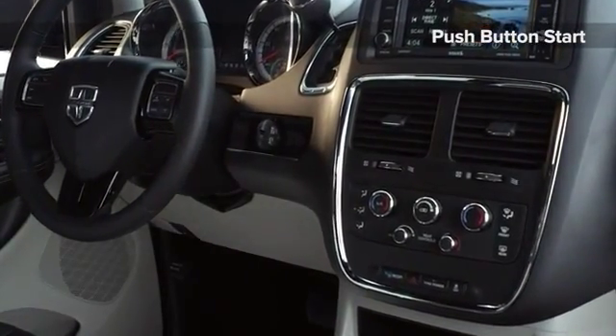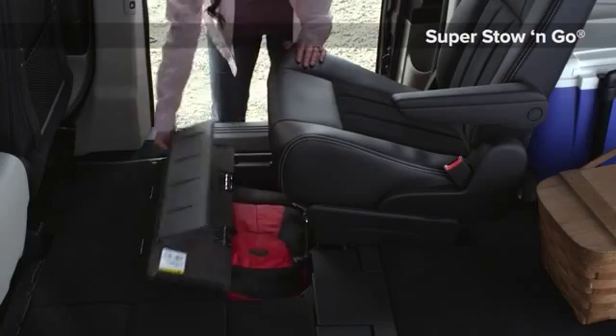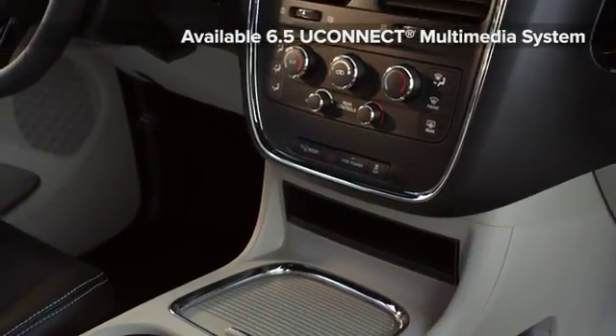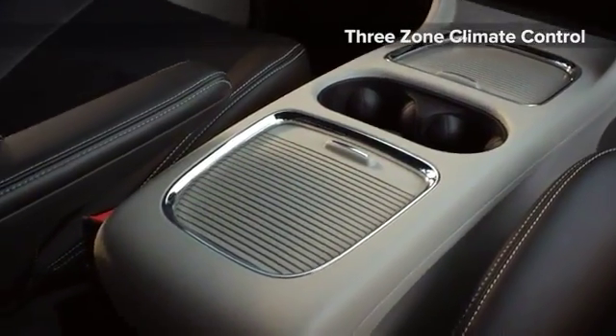The DVD player features input jacks to accommodate gaming and video possibilities during long trips. The available 3-zone automatic climate control system keeps everyone comfortable via its electronic thermostats. The push of a button activates the available heated steering wheel, keeping the driver's hands warm.